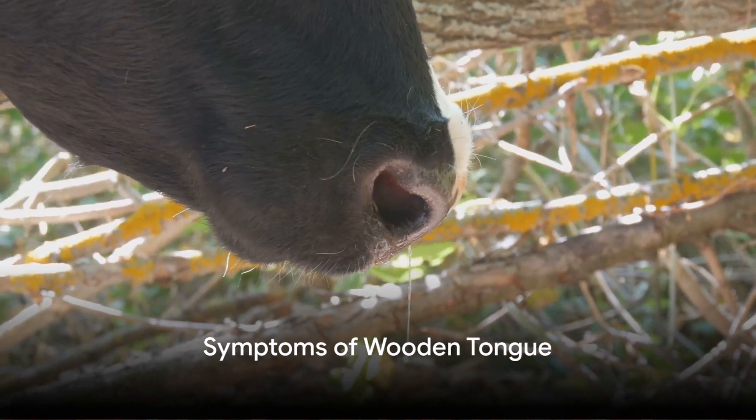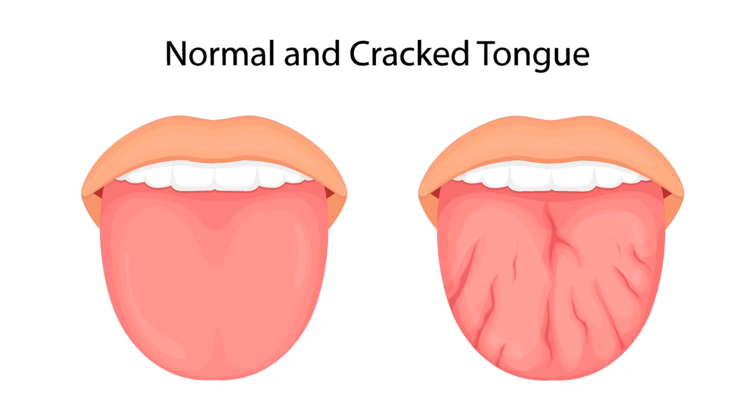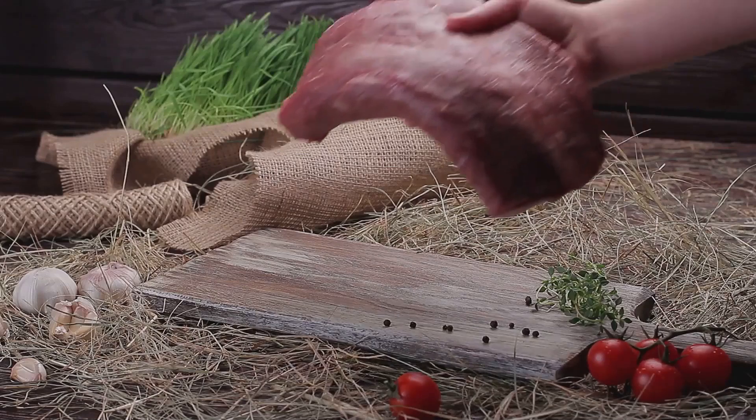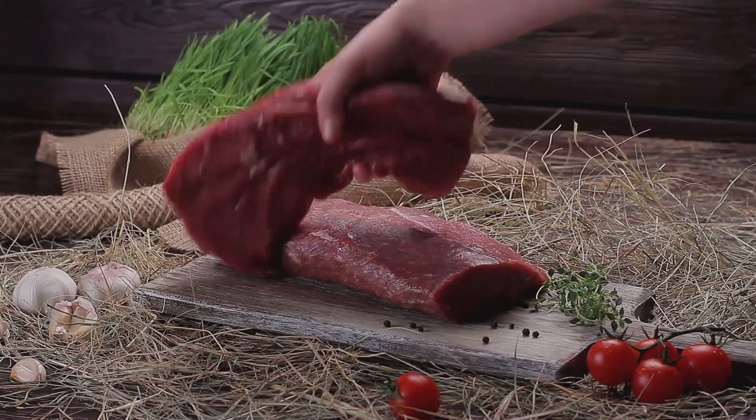What are the symptoms to look out for? The clinical signs include excessive salivation, gentle chewing, the presence of nodules, and ulcers on the tongue. The tongue's inflammation and fibrosis lead to a wooden-like hardness, hence the name wooden tongue.